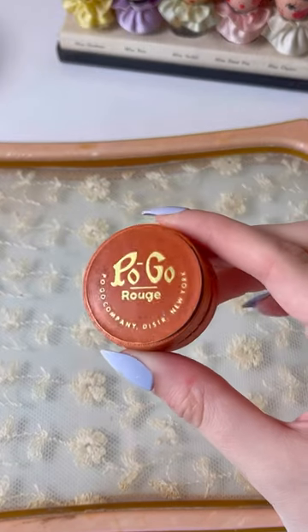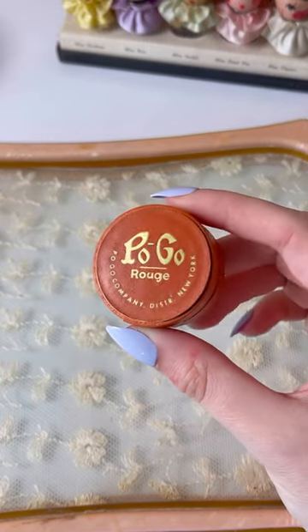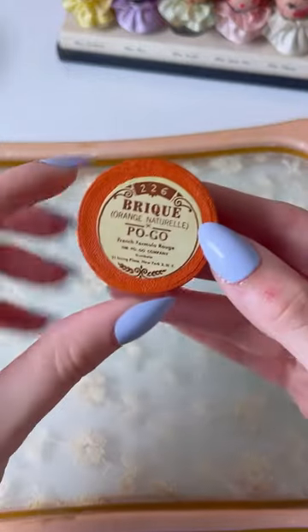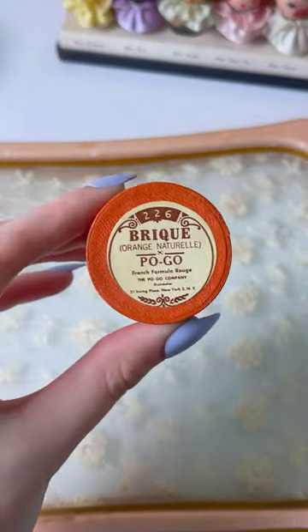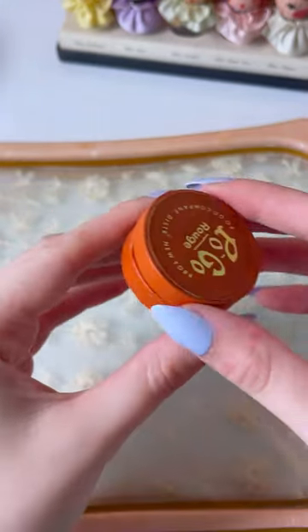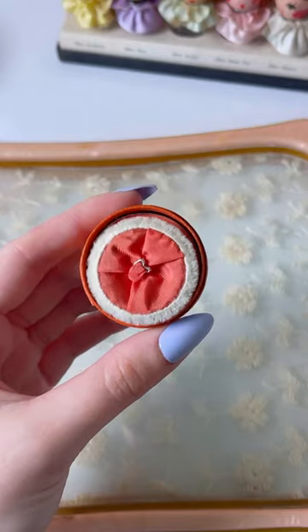This is a Pogo rouge in the shade Brick. From what I can find online, this product was sold in the United States between 1923 and around 1942. It was originally imported by the Guy T. Gibson Inc. company in New York City, but as you can see, my product says that it was distributed by the Pogo company.